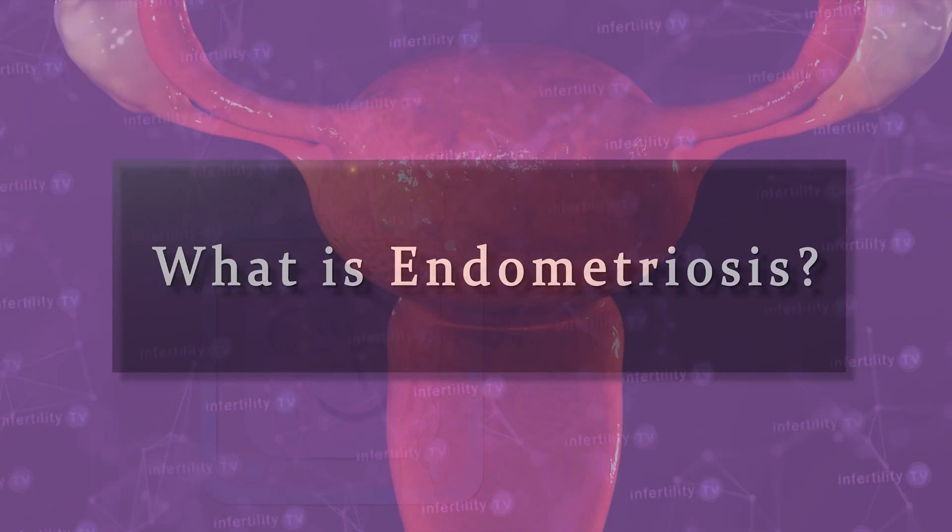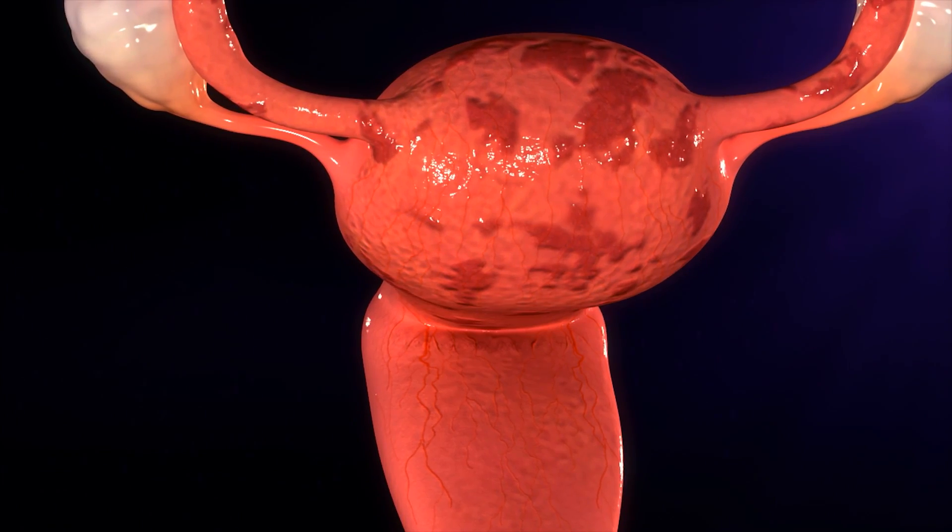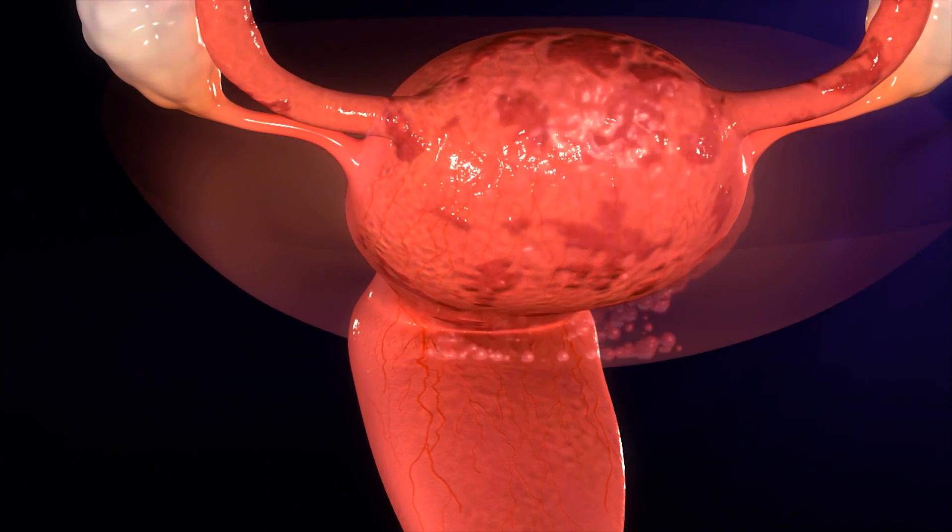First, a very brief introduction. What is endometriosis? Endometriosis is when the tissue which normally grows inside of the uterine cavity instead grows outside of the uterus. Most commonly, endometriosis is found in the abdomen and pelvis.